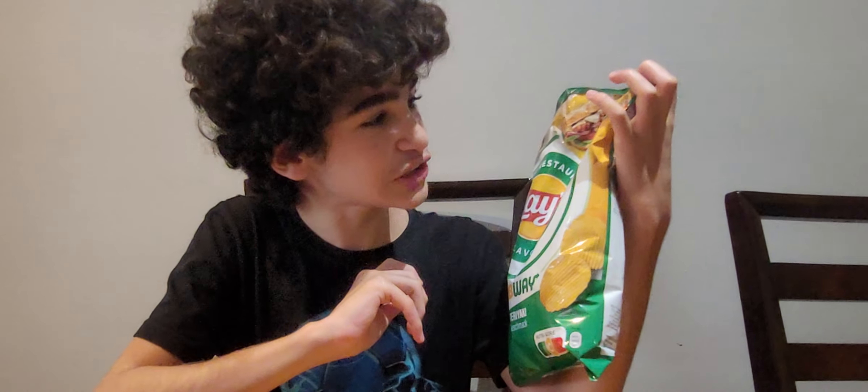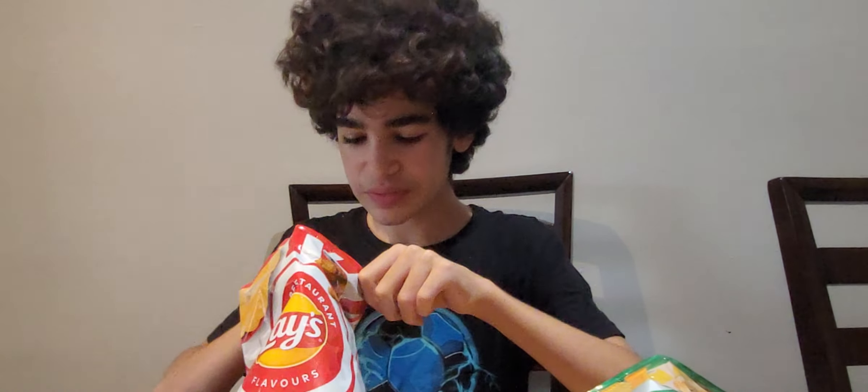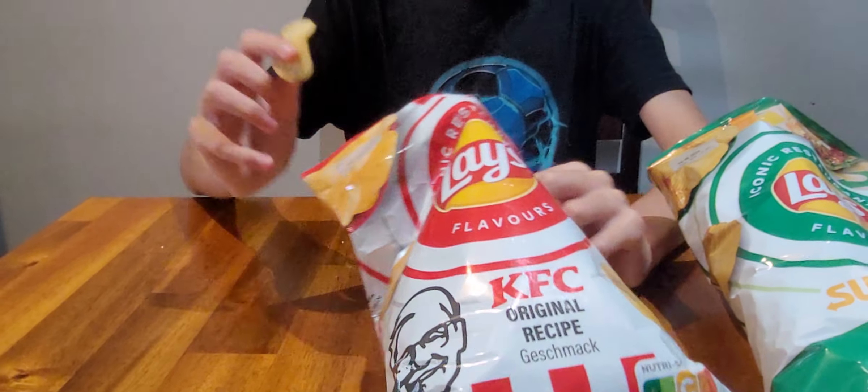Now let's move on to the iconic KFC. What I do after eating chips is lick my fingers, so it goes well with the KFC brand — finger licking good! And there's a picture of the Colonel on the bag.